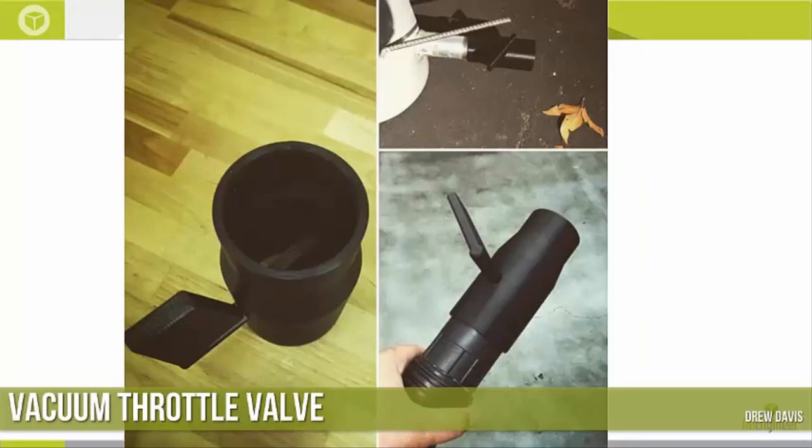Here is one from Drew Davis, who works at the Santa Clara Bay Area facility. It's a vacuum throttle valve that's threaded on both ends. It goes in on one end and this valve is used to modulate the volume of air that comes in or out from the vacuum. Once again, a very simple application — a simple FDM print that press fits on both ends. You just need some measurements.